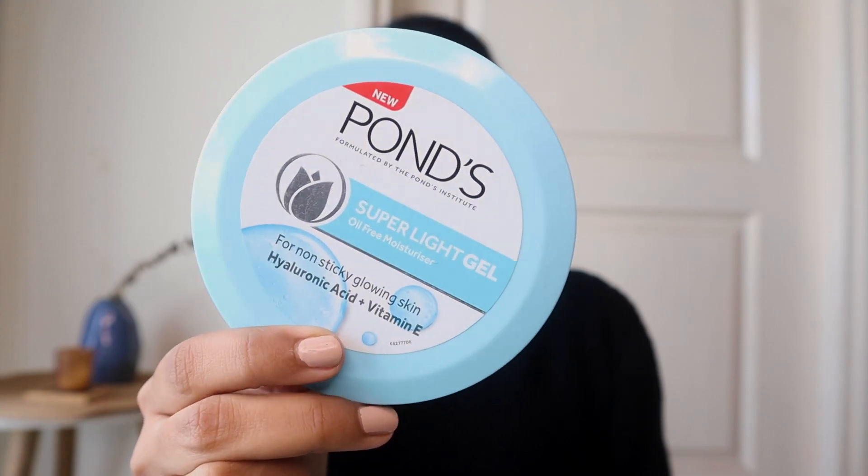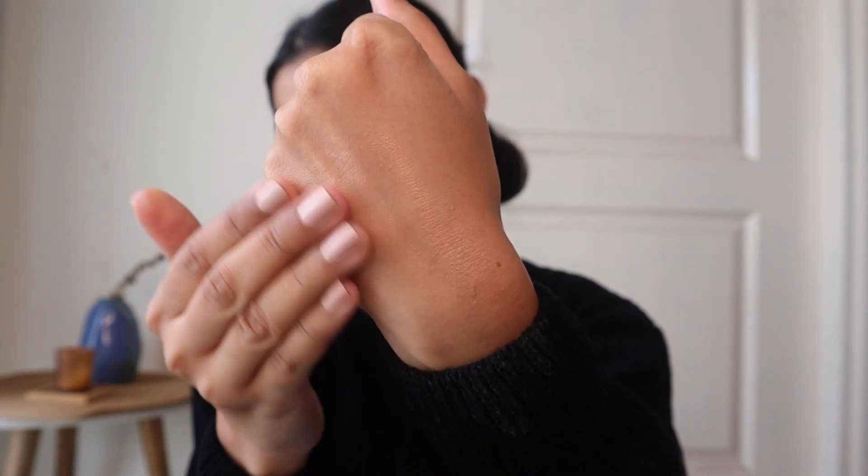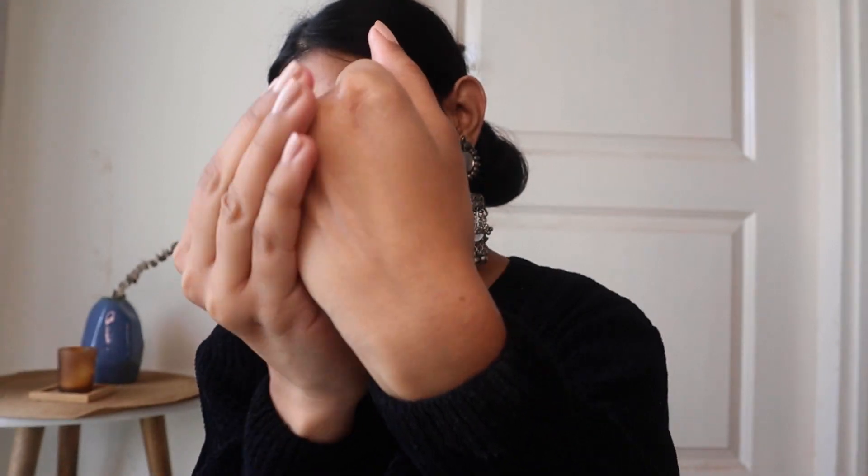Next I have the Pond's Super Light Oil-Free moisturizer. I've been using this for a long time and I keep repurchasing it. However, for winters it's not that great — it won't give the moisturization our skin needs in the cold and your skin will feel dry very quickly, so you can skip it in winter. But for summers it's a must-try. It's a gel moisturizer so it won't feel sticky, and in summers I would definitely recommend you to try this.